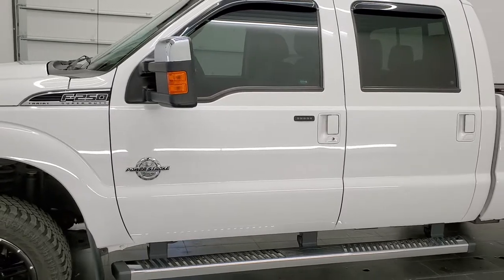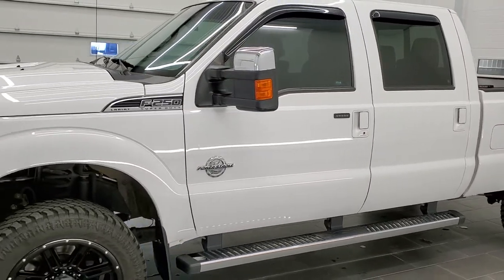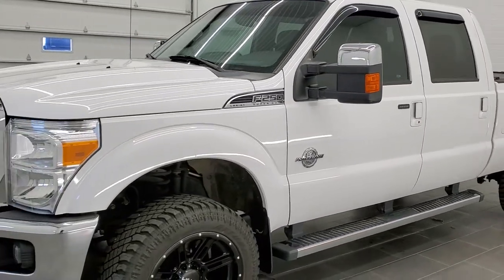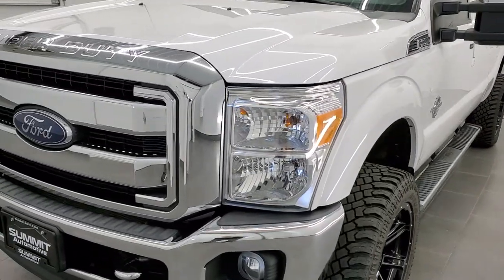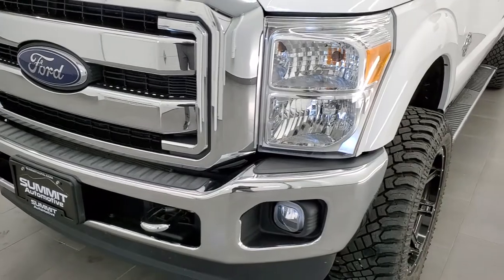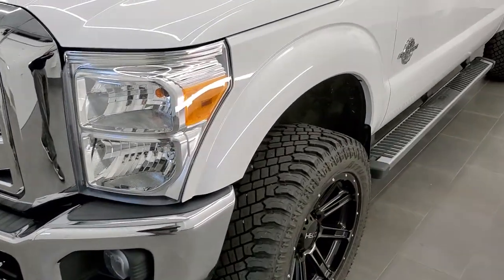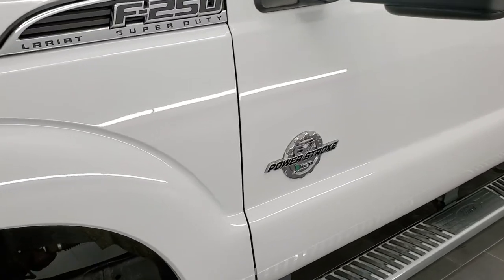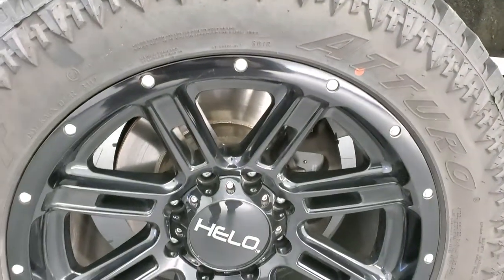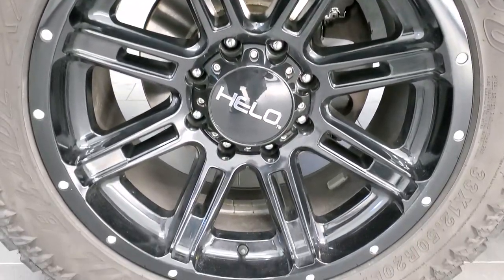Oxford White is the color. We shoot all of our videos in 1080p 60 frames per second, so if you have HD capabilities on your computer, tablet, or smartphone, turn them on right now — it is definitely your best way to check out the quality and condition of the truck before seeing it in person. And if you'd like to check out all the photos on this truck, in the upper right-hand part of your screen is a link to our website — click that and check us out there.